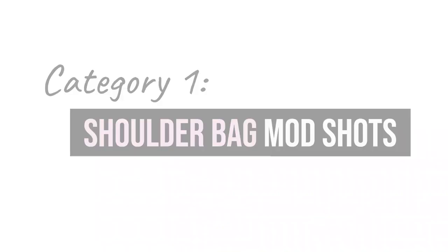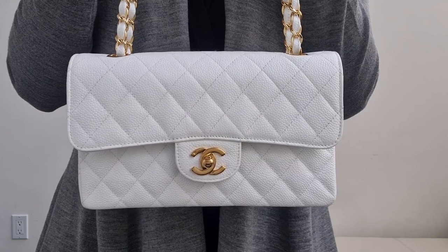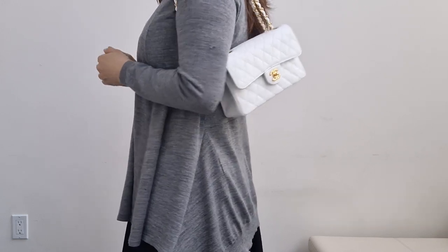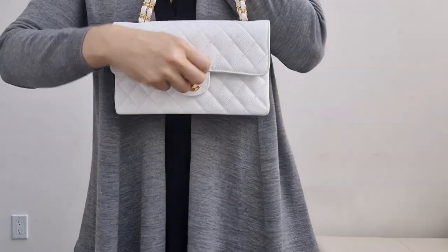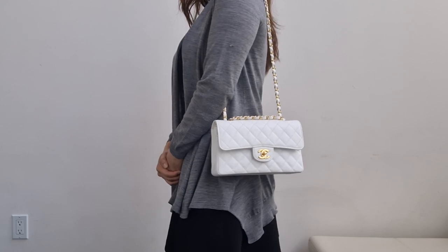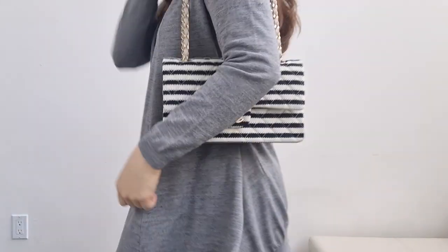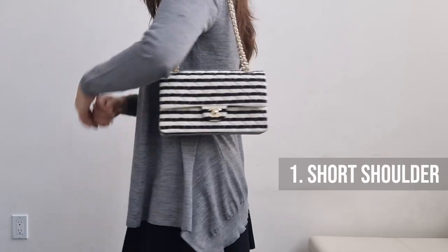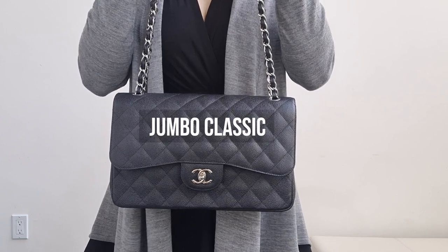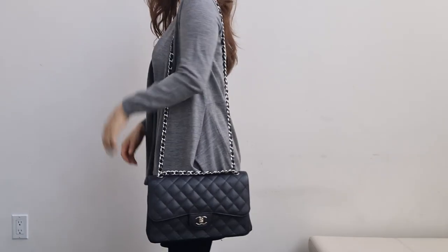We're going to start with shoulder bags because this is the largest category. Let's start with the small classic double flap — you can wear it two ways on the shoulder: doubled up on the short shoulder, or adjusted to the long shoulder. I am 5 feet 6 inches, or 167 cm, tall. This is a medium large, and it's a seasonal flap bag. Then we have the jumbo classic double flap, which I borrowed from a friend. On the short shoulder it sits comfortably and I don't need to push it to the back, but on the long shoulder it is too long.